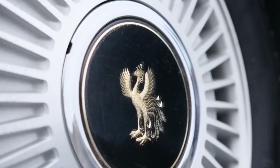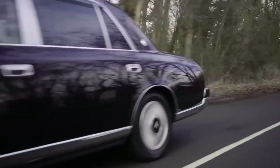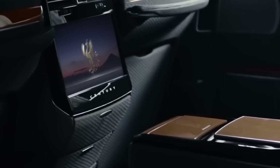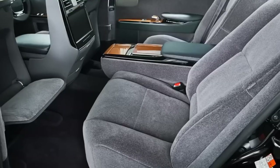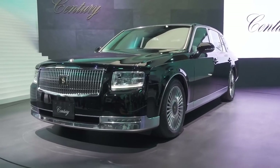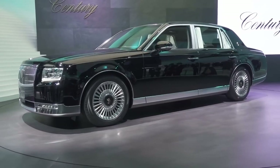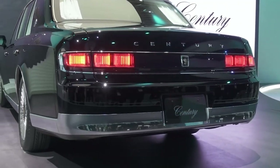What truly sets the Sentry SUV apart from the competition is its innovative rear door design. While the first-class rear seat setup is undeniably luxurious, it's the optional sliding rear doors that steal the show. If you opt for the sportier GR model, these doors open up in a way reminiscent of high-end minivans, but with a level of sophistication befitting top executives and CEOs. Rolls-Royce may be famous for its rear-hinged doors, but wait until you experience the ease and style of these sliders.